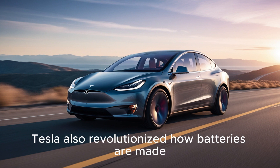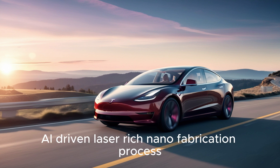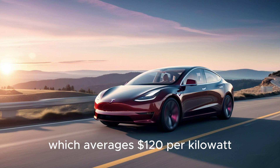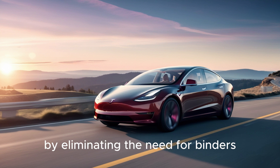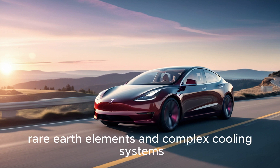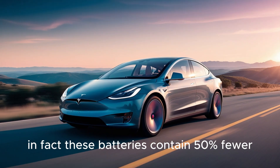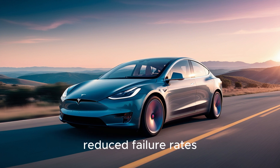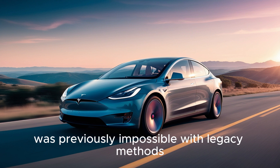Tesla also revolutionized how batteries are made through its patented manufacturing method called Quantum Forge, an AI-driven laser-etched nanofabrication process. Unlike traditional lithium-ion manufacturing, which averages $120 per kilowatt-hour, Tesla's aluminum-ion cells are being produced at just $30 per kilowatt-hour, by eliminating the need for binders, rare-earth elements, and complex cooling systems. These batteries contain 50% fewer internal components than lithium-ion equivalents, leading to faster production, reduced failure rates, and astonishing levels of precision — consistency cell after cell that was previously impossible with legacy methods.